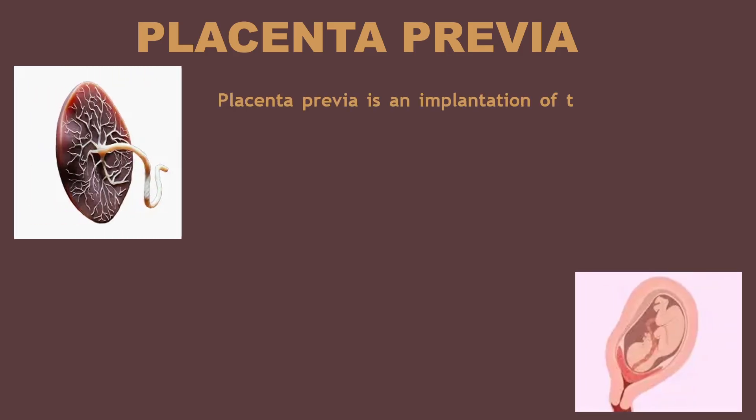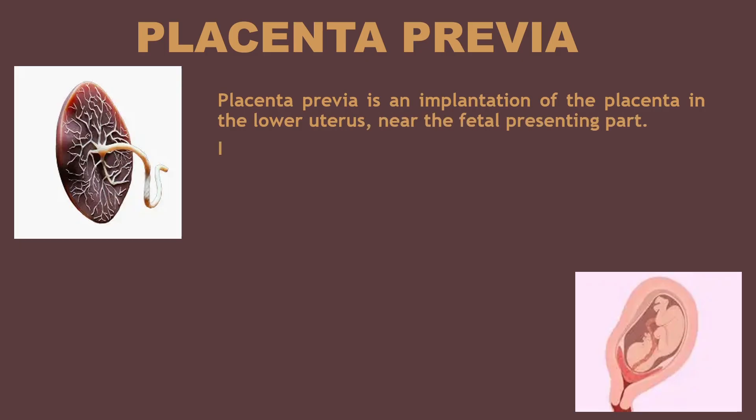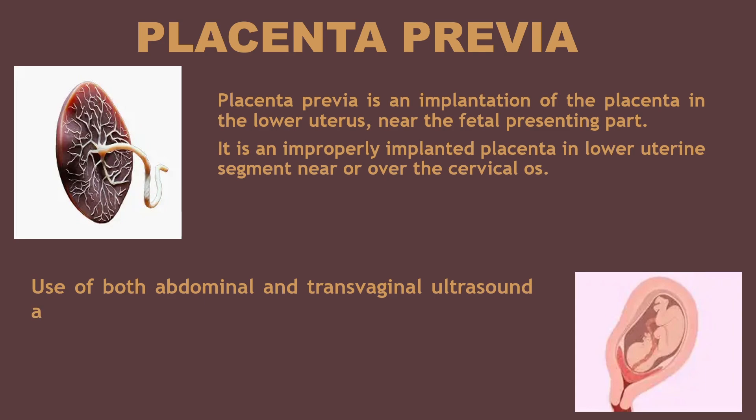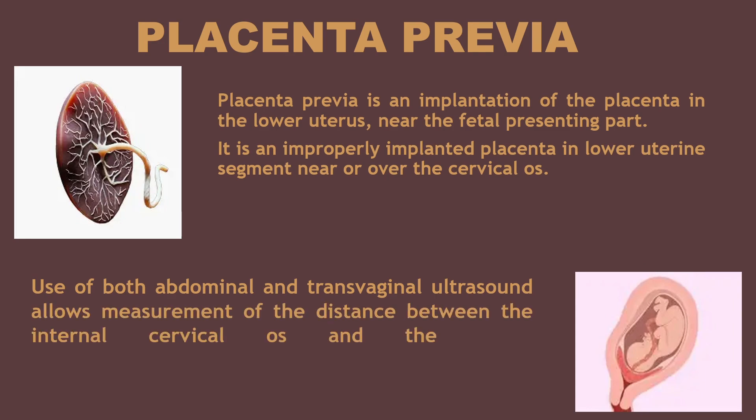Placenta previa is an implantation of the placenta in the lower uterus, near the fetal presenting part. It is an improperly implanted placenta in the lower uterine segment, near or over the cervical os. Use of both abdominal and transvaginal ultrasound allows measurement of the distance between the internal cervical os and the lower border of the placenta.